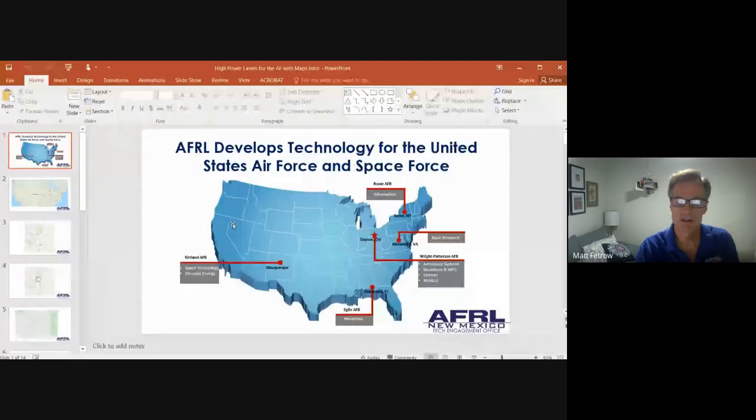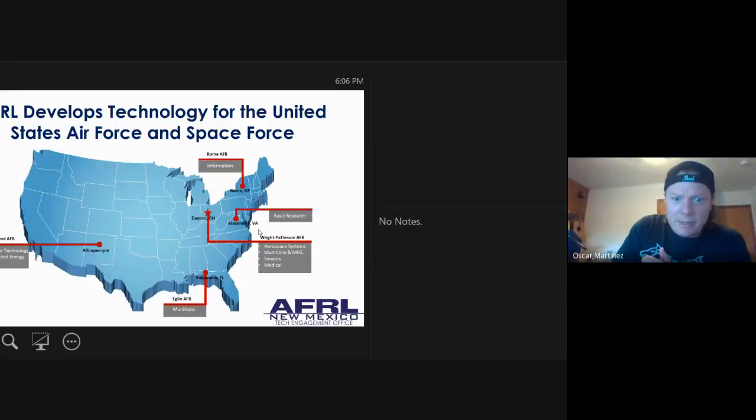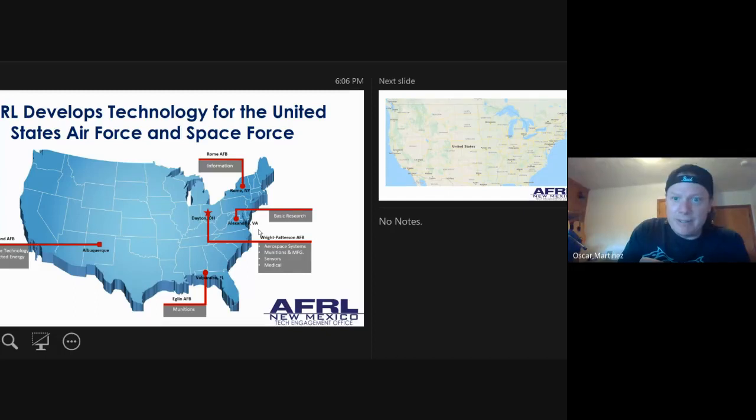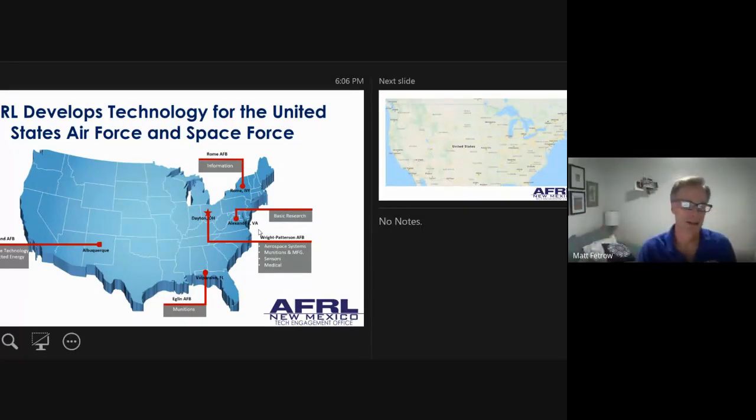Hopefully this is important for the defense of our country but also to New Mexicans. What I'd like to do is share my screen and give you a couple of slides. The Air Force is famous for showing slides — I don't want to overdo that — but I just wanted to orient you a little bit about our laboratory and where we are in the state of New Mexico. I'm not sure everyone here is from New Mexico, but that's what's great about virtual.